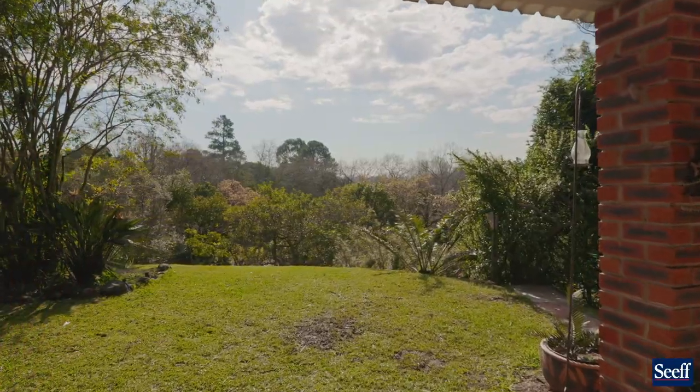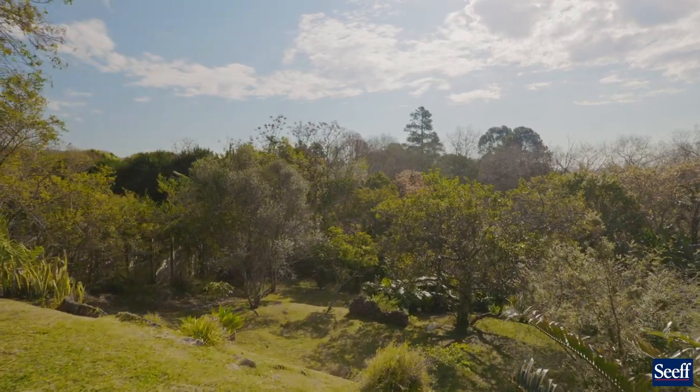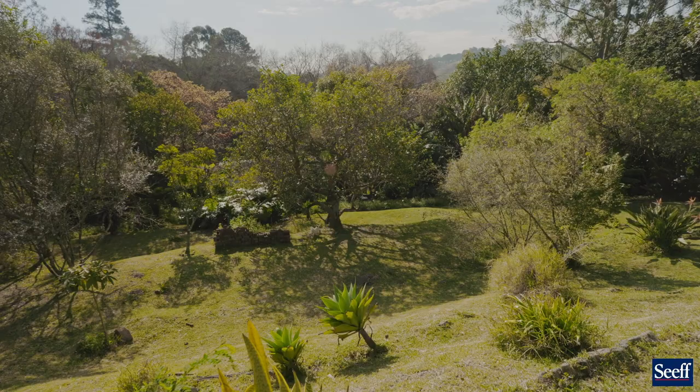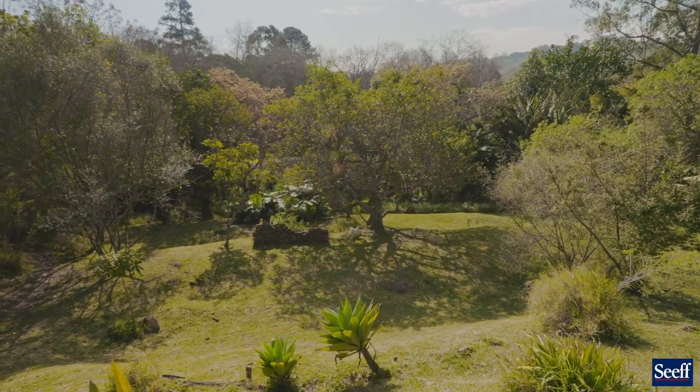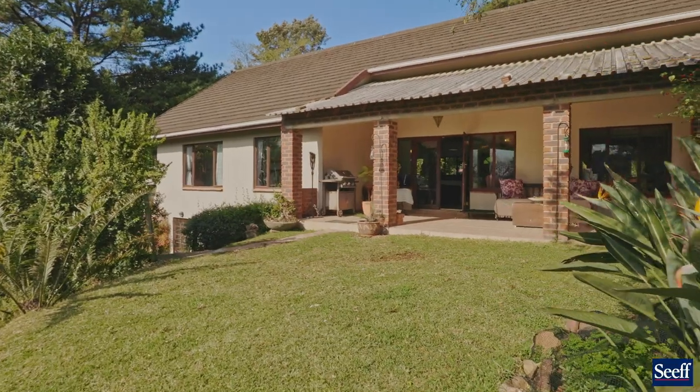The outlook is naturally beautiful, as is Asagai, and the close proximity to the Busamed Hospital as well as easy freeway access and many good schools make this a home of convenience.